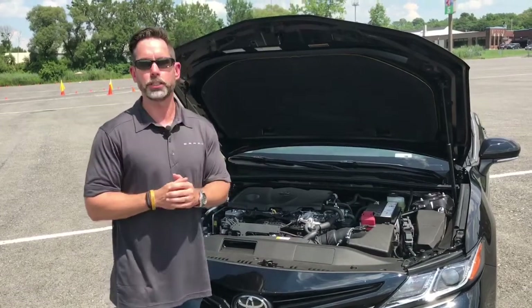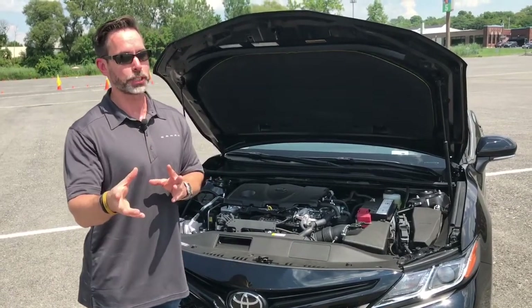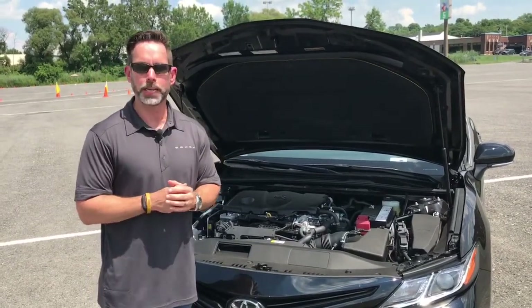This 2.5 liter engine produces 203 horsepower and 184 pound-feet of torque, and if you get the XSE four-cylinder it bumps up by 3 horsepower to 206. It is mated to an 8-speed automatic transmission.